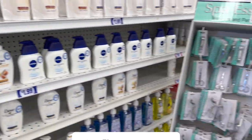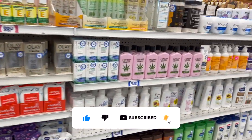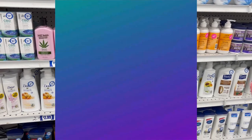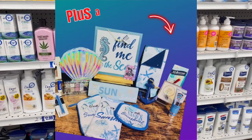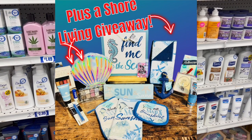Friendly reminder — if you're new to my channel, please hit that like, subscribe, and notification bell. I have several giveaways going on right now. If you love Dollar Tree, definitely enter to win the Dollar Tree gift card and all the amazing ocean-themed bonus prizes. I'll link that at the end of the video and pin it in the comments.